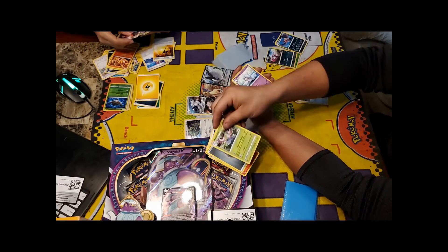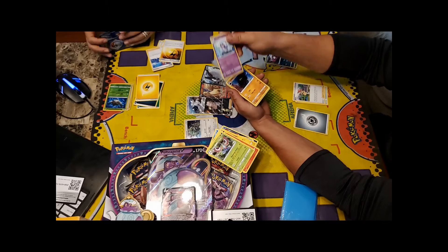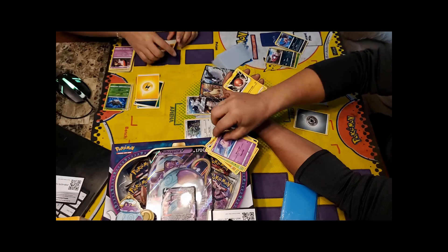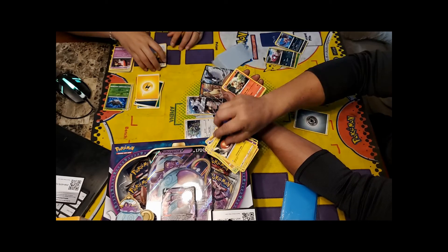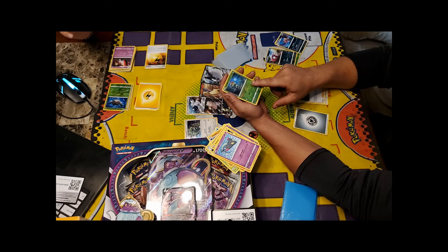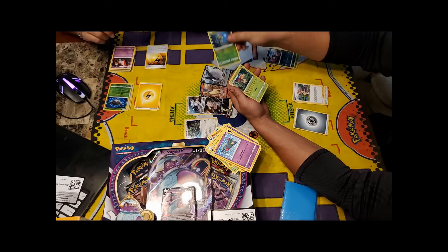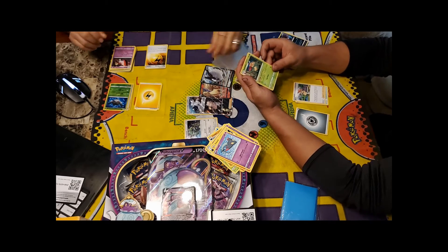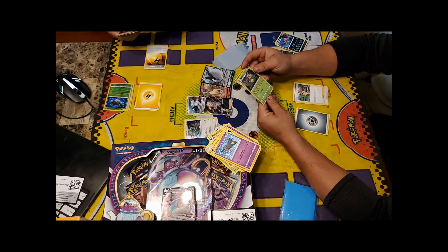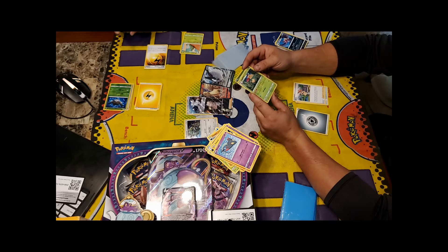Continuing that pack: Masquerain, Hatrem, Carkol, Lotad, Clefairy, Voltorb, Growlithe, Dreepy. Here's the Caterpie — this Pokémon can evolve during your first turn or the turn you play it. So you can play it down and immediately evolve into Metapod. And Appleton is a Holo Rare — pretty sweet. Once during your turn, you may flip a coin to switch one of your opponent's benched Basic Pokémon with their active.